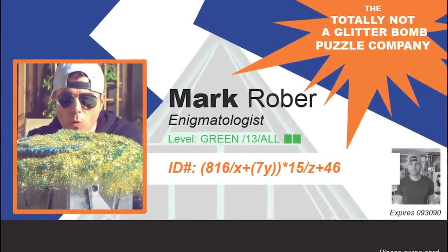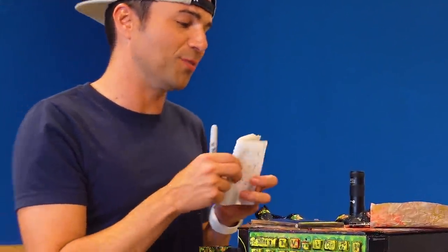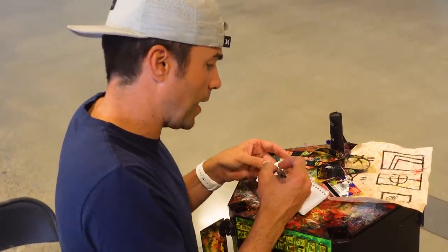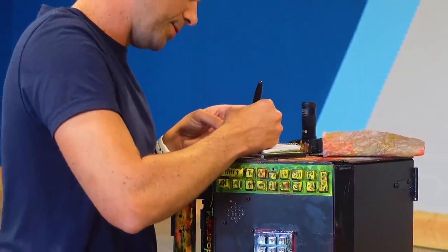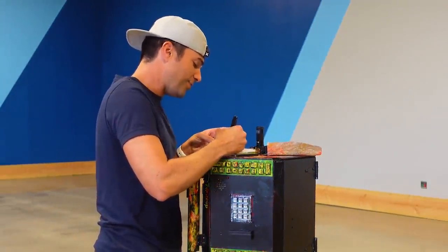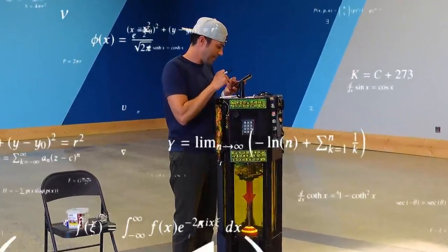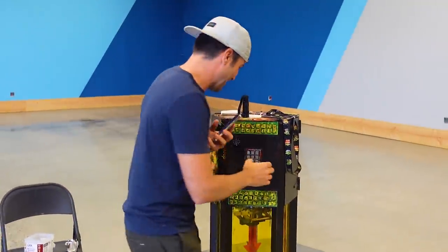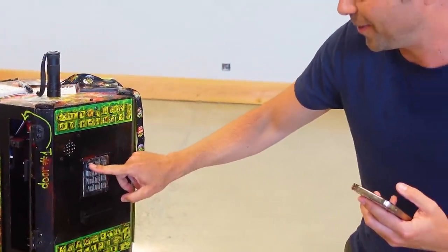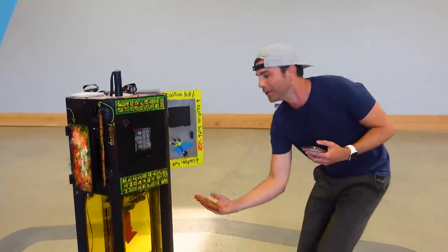Mark reviews the ID card and thanks past Thea for the clue: '816 over x, which is three.' Mark flexes his PEMDAS skills and glides through the equation solve. Point Mark. He works out the full equation: 'Plus 46 equals 5, 8, 1.' He checks Thea's face for clues but gets nothing. He enters 5, 8, 1 and a new door opens. 'Wow, new door open. So now I've made progress here.'